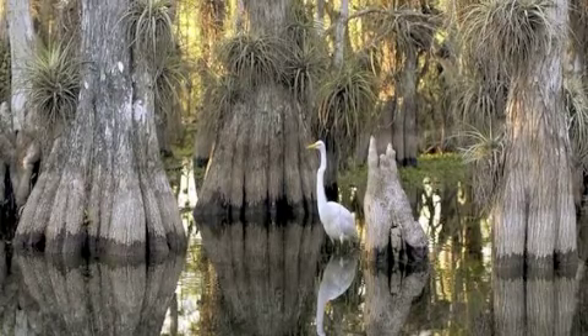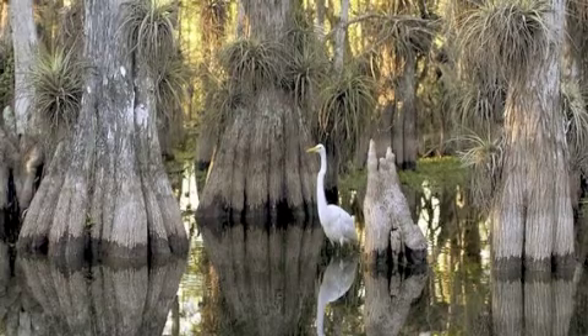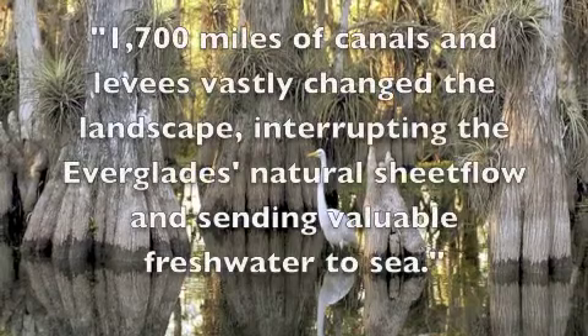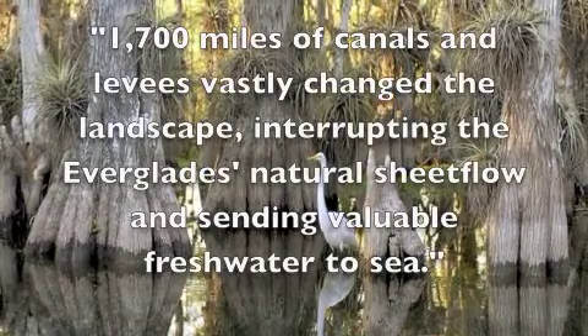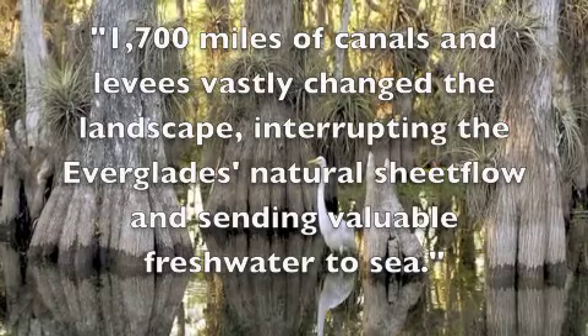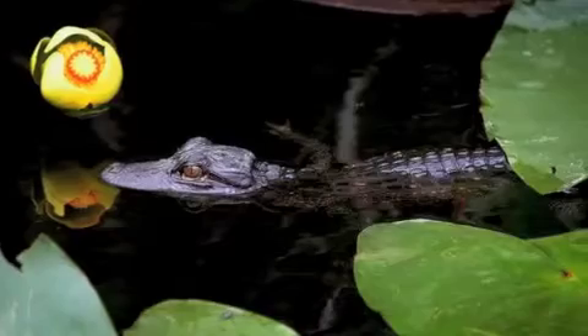People started to affect the Everglades as early as the late 1800s, when primitive canals were dug to begin draining South Florida. These changes continued throughout the 20th century, as more than 1,700 miles of canals and levees vastly changed the landscape, interrupting the Everglades' natural sheet flow and sending valuable fresh water to sea. More than half of the Everglades' wetlands were lost to development.